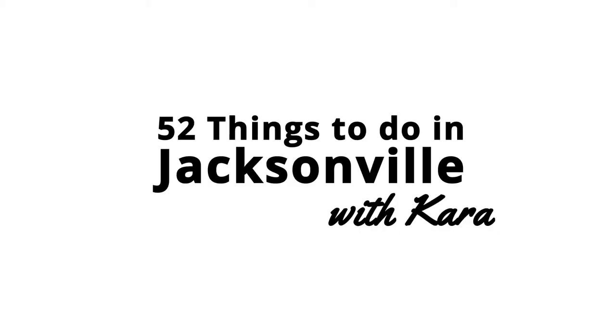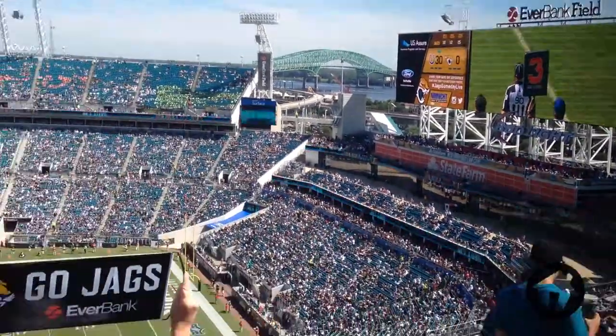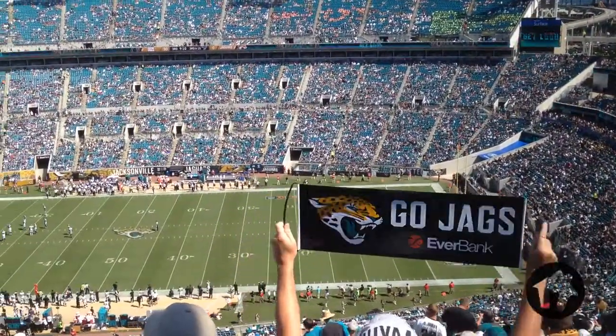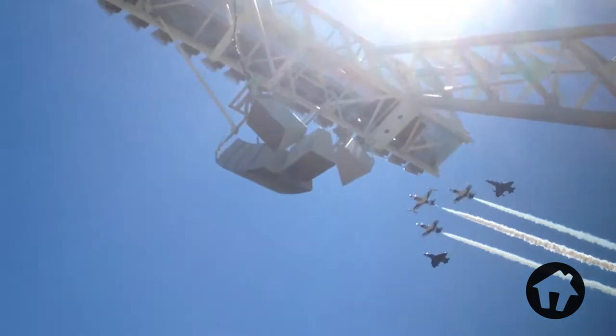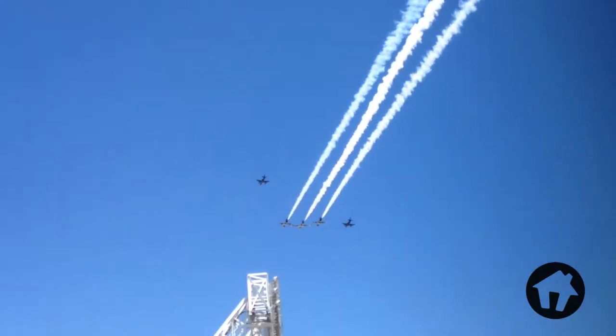Hi, I'm Cara and you're watching 52 Things To Do in Jacksonville. Are you ready for some Jacksonville football? Well, say hello to the Jacksonville Jaguars. This week we're taking a look at Jacksonville's own NFL team, the Jacksonville Jaguars.